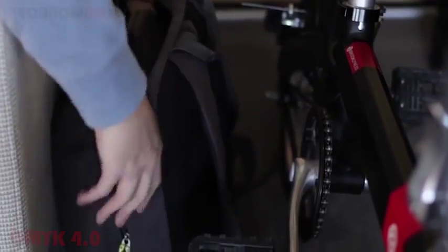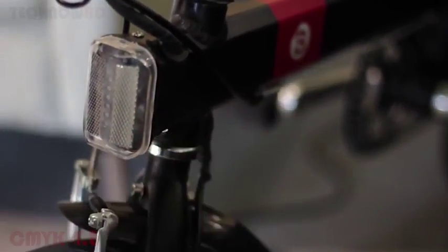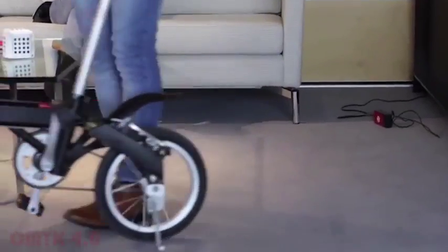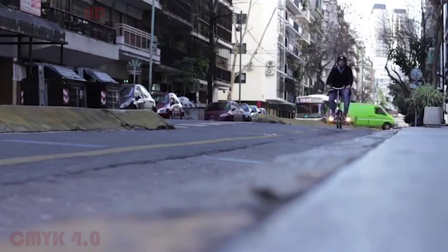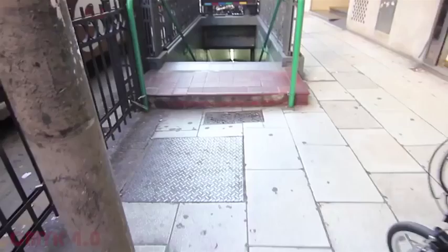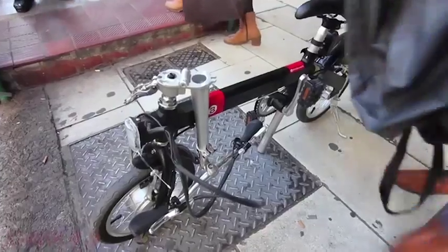But the trip from home to the office is usually very inefficient and we really thought that we could better design the bike commuting experience. Today, we are launching an Indiegogo campaign to fund production of this smart folding electric bike. The CMYK 4.0 is a bike that thinks one step ahead of its rider.